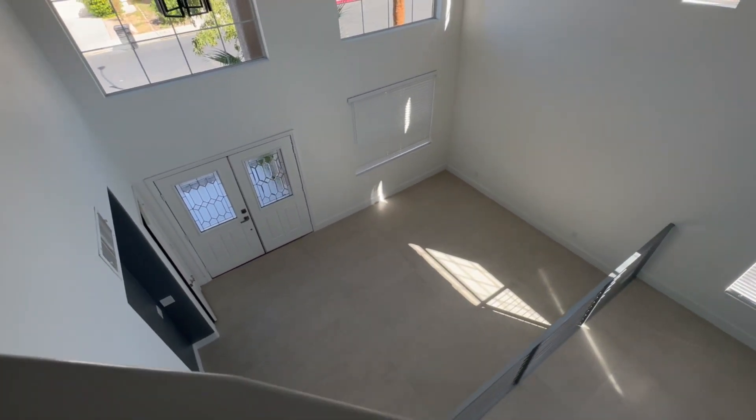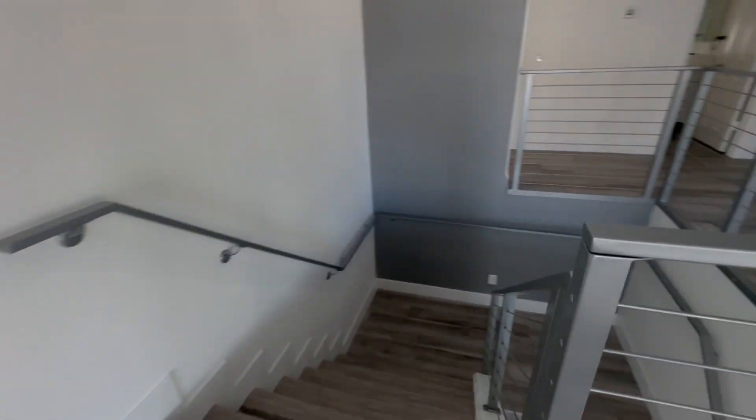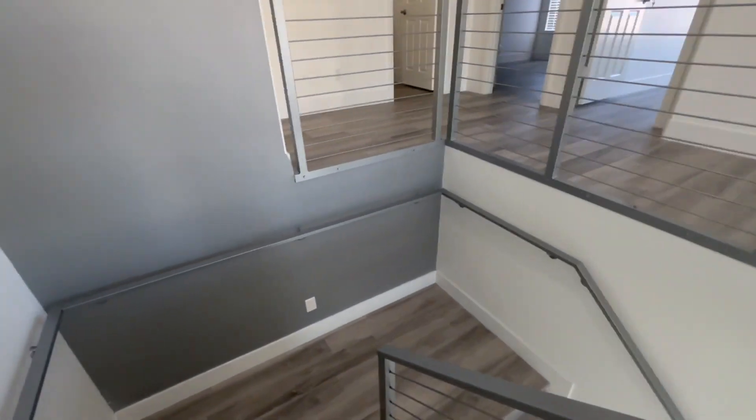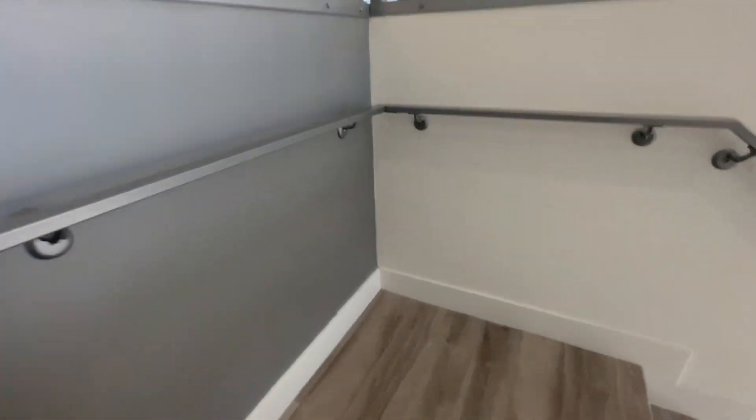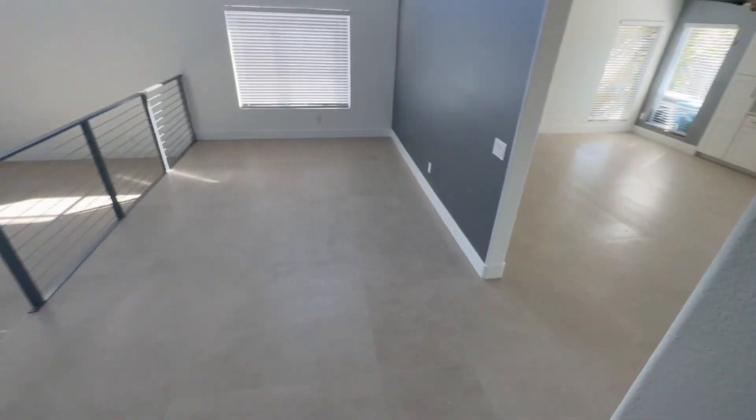Let's get that view — I almost feel like I could fall off of there. Let's head on to the backyard. There's an outlet right there, not sure what we'd need to use that for, but just in case.